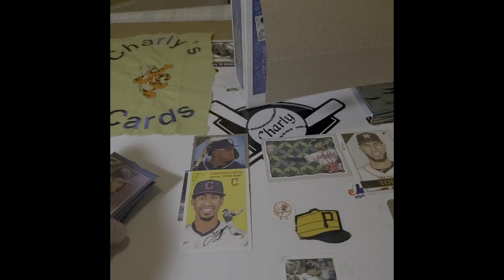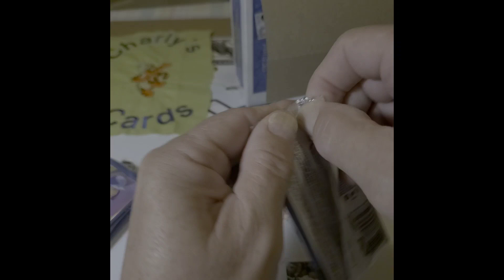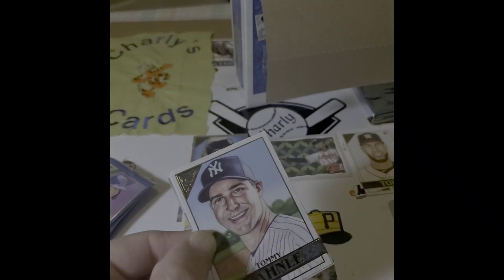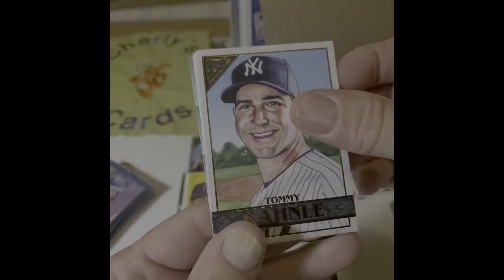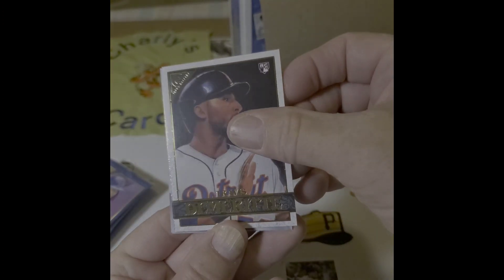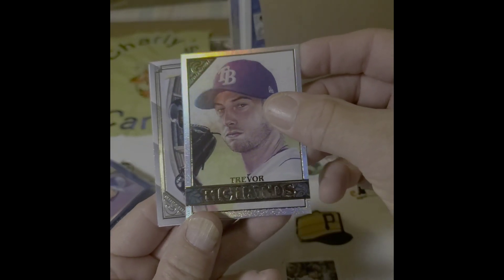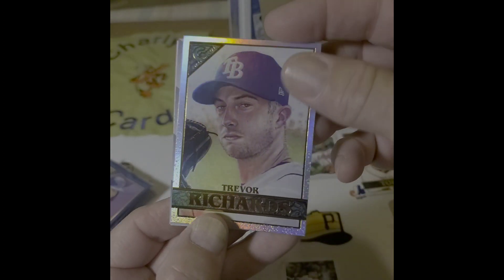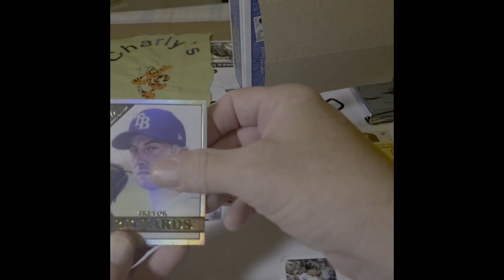That looked like an on-card auto, really did. Kind of thought, man, I've never gotten a Francisco Lindor autograph — that'd be cool. There's another one of those sparkly ones, Trevor Richards. We'll put that over there.